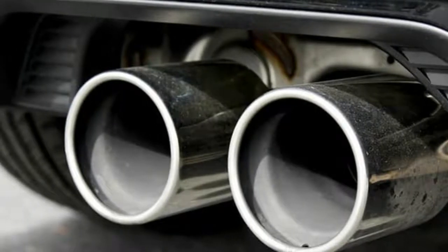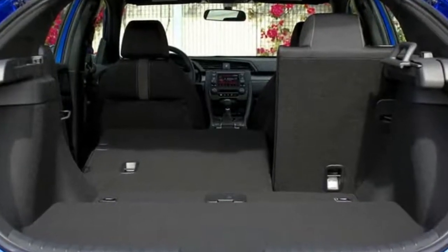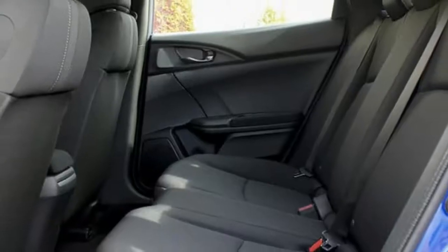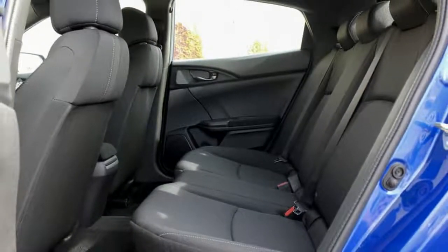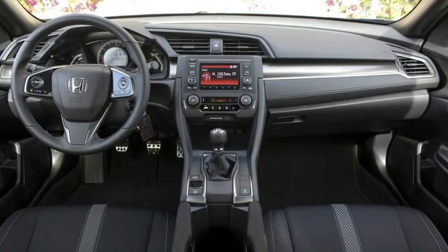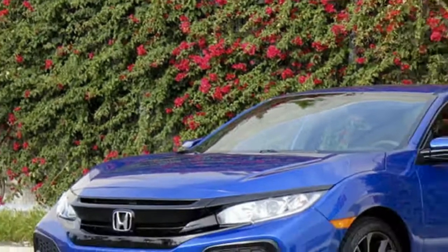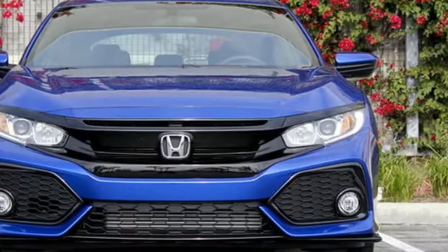Honda hasn't sold a Civic hatchback since 2005, when the hatchback was discontinued due to weakening demand. Without a direct predecessor, the Civic hatchback is technically 100% new, but shares a platform, styling cues, powertrain, and transmissions with its sedan and coupe counterparts.